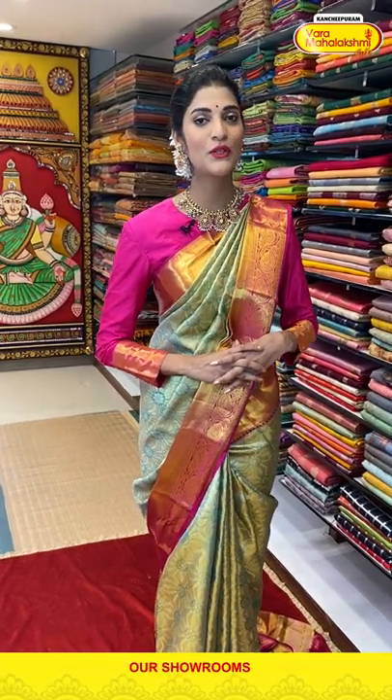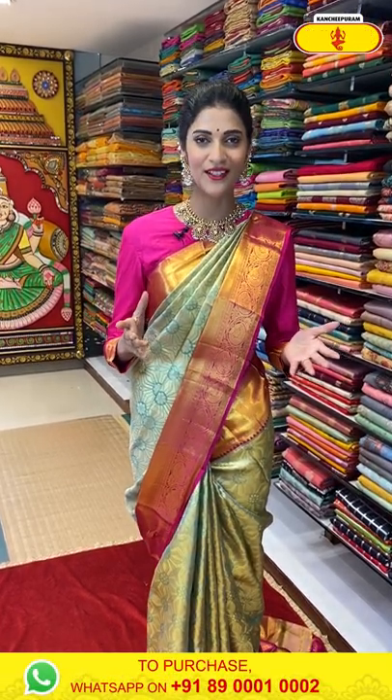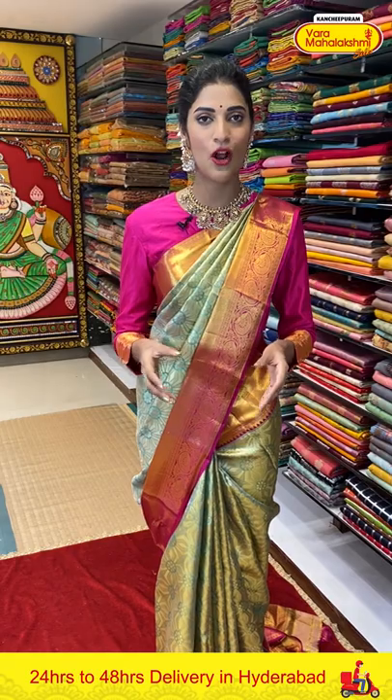Namaste, welcome to Kanchipuram Varamaha Lakshmi Silks. In today's live session, I am back with one more exciting collection — Kanchipuram Varamaha Lakshmi Sakshatto. We are going to see beautiful colors and patterns. If you want to see any particular colors, just comment down in the comment section. Today's live session is happening from S. Raunagar Varamaha Lakshmi Store, located in Radhika Multiplex Ground Floor. You can also come down to the store and check out their lovely and amazing collections.